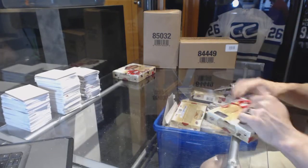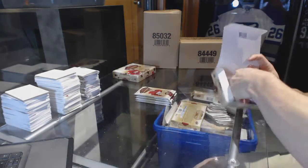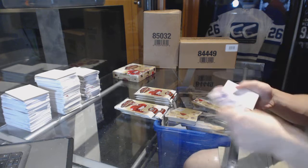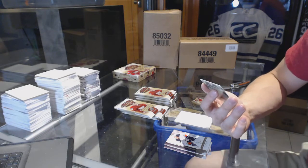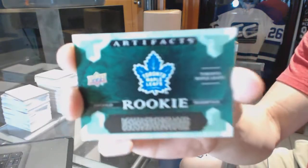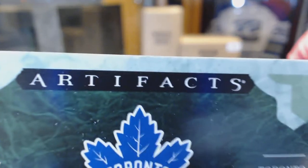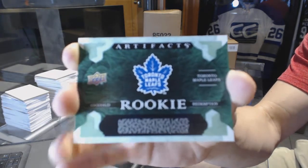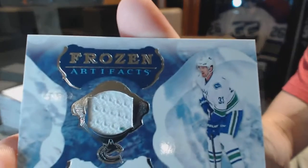Boxes 16/17 Upper Deck Artifacts, and we start — oh boy do we start — with an Emerald Rookie Redemption. You asked for Leafs, did you? Austin Matthews, one of the Leafs you were looking for? Even if the camera won't focus on the redemption, you know what it is: Emerald Rookie Redemption Austin Matthews, Frozen Artifacts, Henrik Siddin.